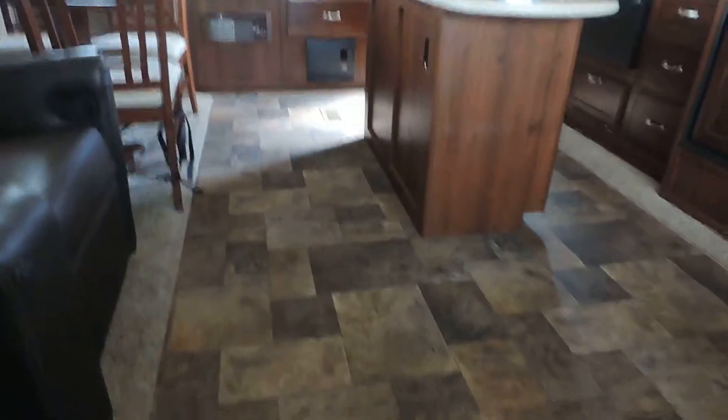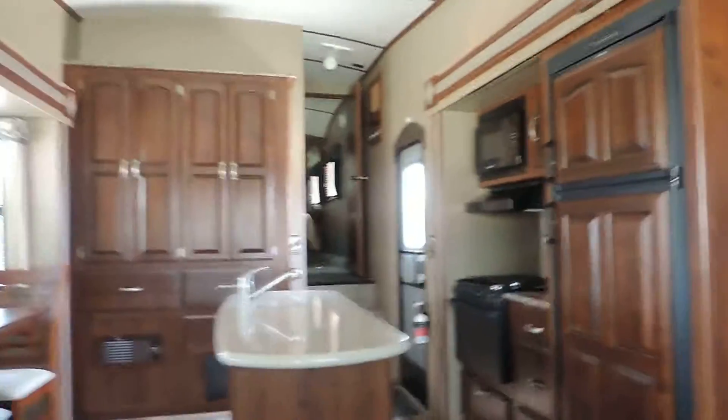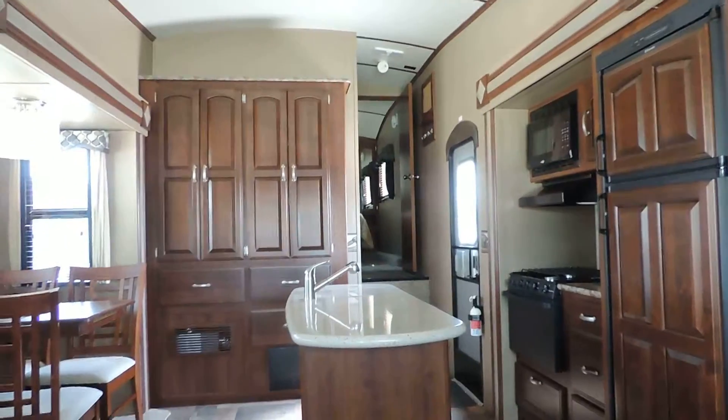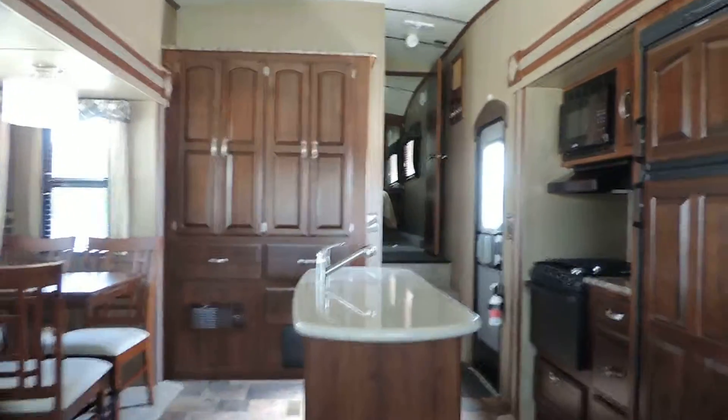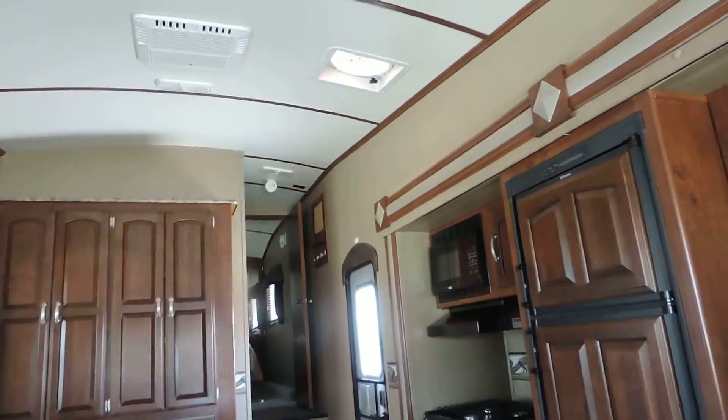Nice tile linoleum floors here in the living quarters, carpeted bedroom and steps leading up to your bedroom, and your bathroom is also linoleum flooring. The slide outs have carpet in them. This unit looks immaculate — almost brand new, just shot from the back to the front. No pet, smoke, or water damage at all. It's a fantastic unit.